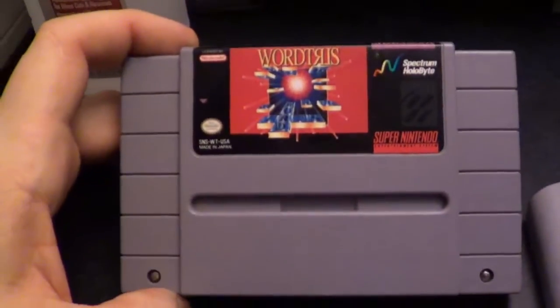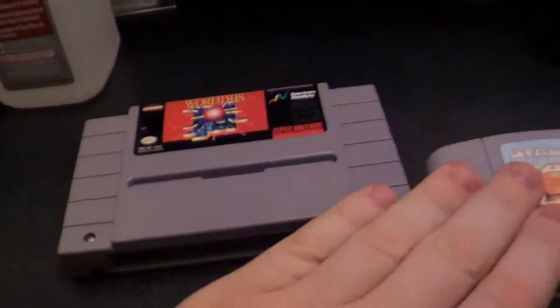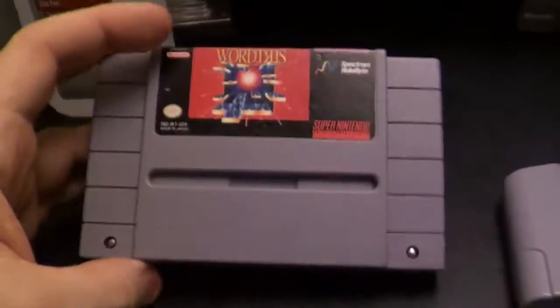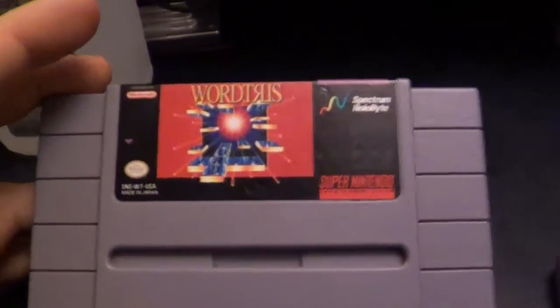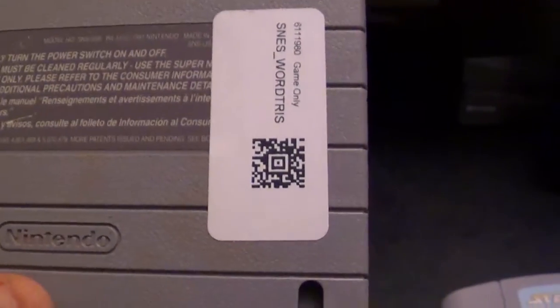We have WordTris on the Super Nintendo. Pretty decent condition, although these carts are pretty sticky. I don't know if they need to be cleaned off or if they're sticky just because of the humidity. So WordTris on the Super Nintendo is basically a word version of Tetris. And oh brother — these people are as bad as GameStop. Stickers over stickers. What the heck, Luki's?